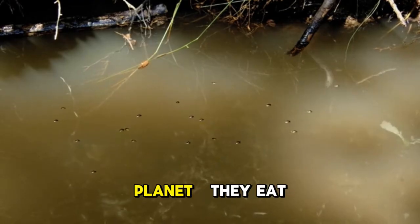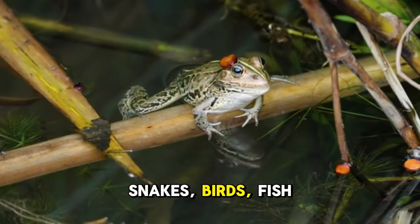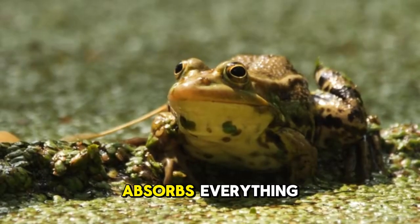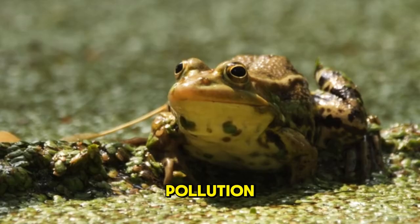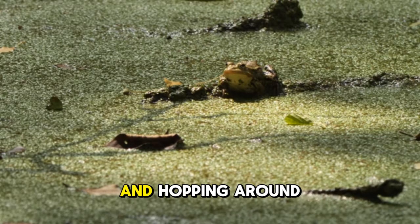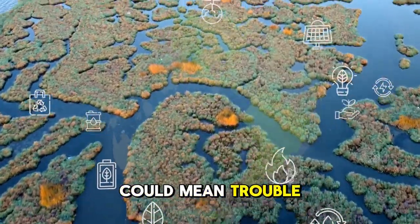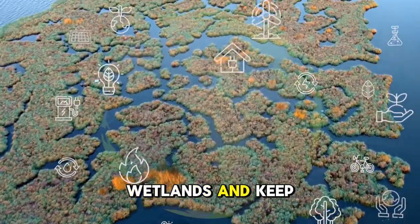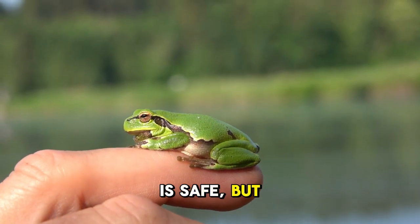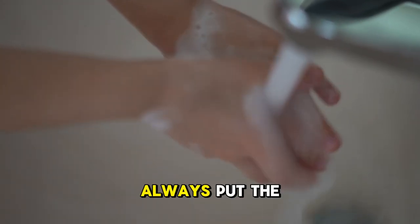Frogs are super important to our planet. They eat bugs like mosquitoes, helping to control pests and prevent diseases. They are food for snakes, birds, fish, and even bigger animals, making them a key part of the food chain. Because they have thin skin that absorbs everything around them, frogs are sensitive to pollution, chemicals, and changes in the weather. Scientists call them indicator species — meaning if frogs are healthy and hopping around, the environment is probably healthy too. But if frogs start disappearing, it could mean trouble for the water or air. That is why we need to protect wetlands and keep our planet clean. You can gently touch or pick up a frog if you are careful and know it is safe, but most of the time it is best to let frogs do their thing — keep your hands clean, be kind, and always put the frog's safety first.